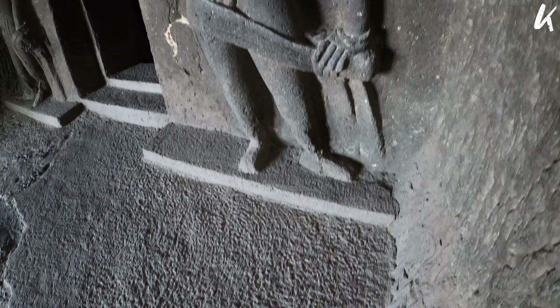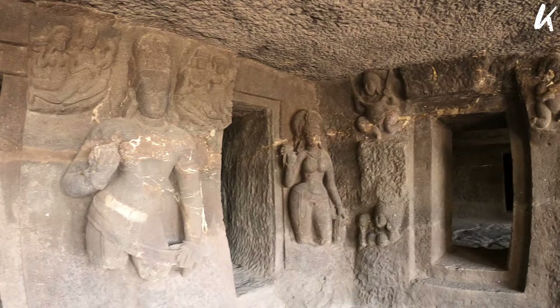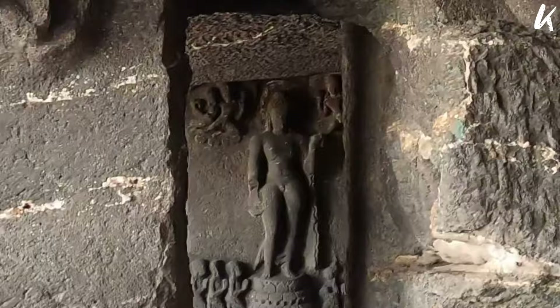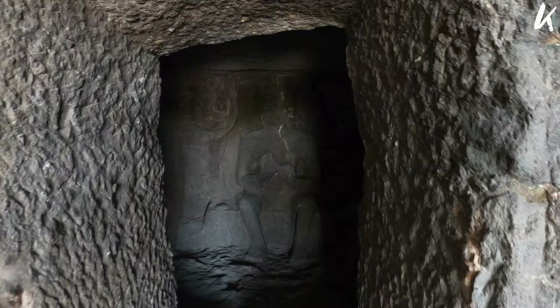Cave 7, apart from the main Buddha sculpture in the central shrine, has two chapels and sculptures of Tara figures, Panchika, Hariti, Lord Ganesha and Goddess Durga. Cave 8 is a small cave accessible through the veranda of Cave 7. It has two Buddha images depicted in the Padmasana.